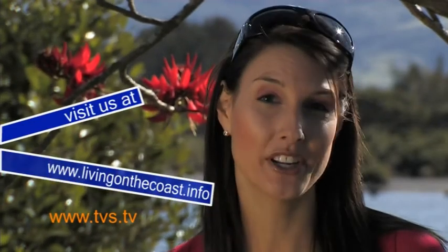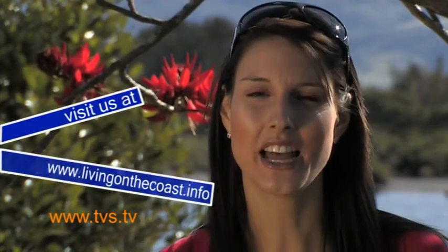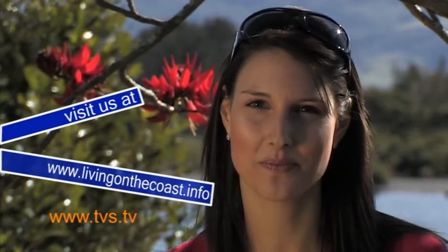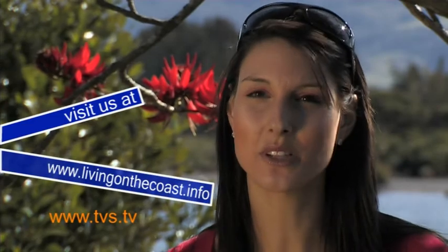That's it for this week. We hope you've enjoyed the show. If you want to see more of the program, go to livingonthecoast.info for more videos, and while you're there sign up to our newsletter to keep updated with what's happening on the show. Tune in next week for more Living on the Coast: The Essential Series. Good night.